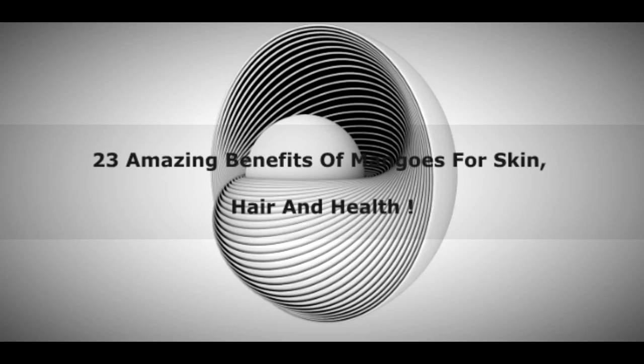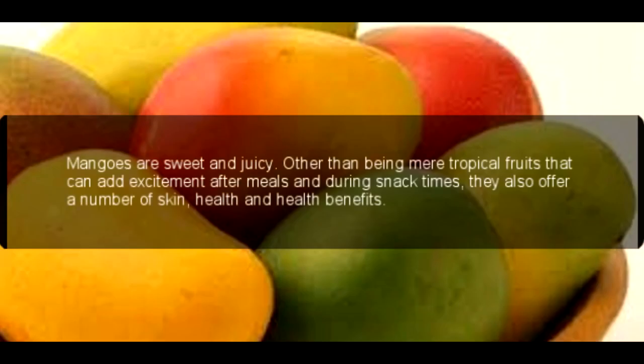23 Amazing Benefits of Mangoes for Skin, Hair and Health. Mangoes are sweet and juicy, other than being mere tropical fruits that can add excitement after meals and during snack times. They also offer a number of skin and health benefits.